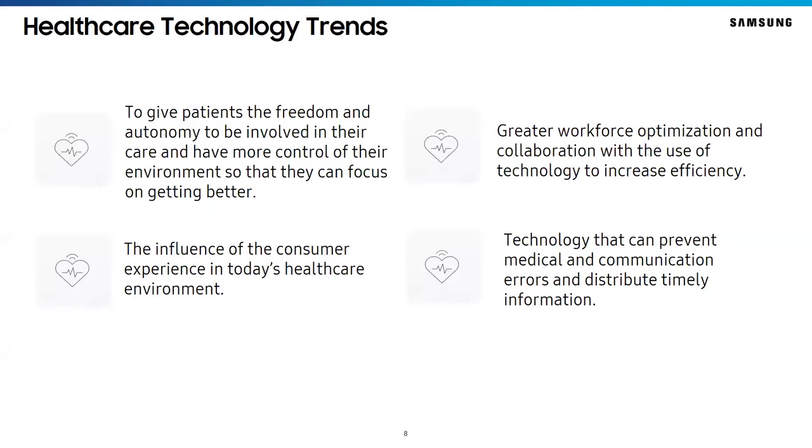So what trends are we seeing in healthcare technology today? We see a need to give patients the freedom and autonomy to be involved in their care and have more control of their environment so they can focus on getting better. We also see the influence of consumer experience in today's healthcare environment, greater workforce optimization and collaboration with the ease of technology to increase efficiency, and lastly, technology that can prevent medical communication errors and distribute timely information.